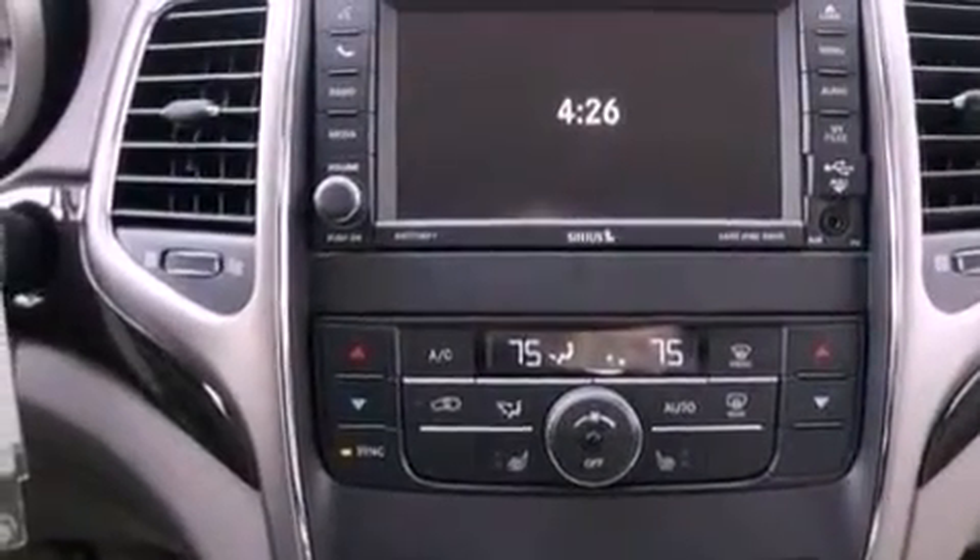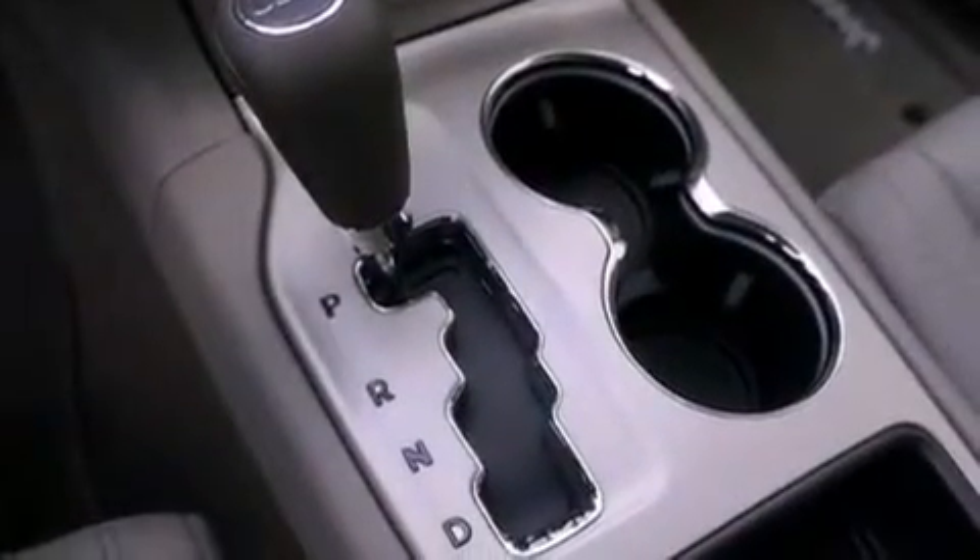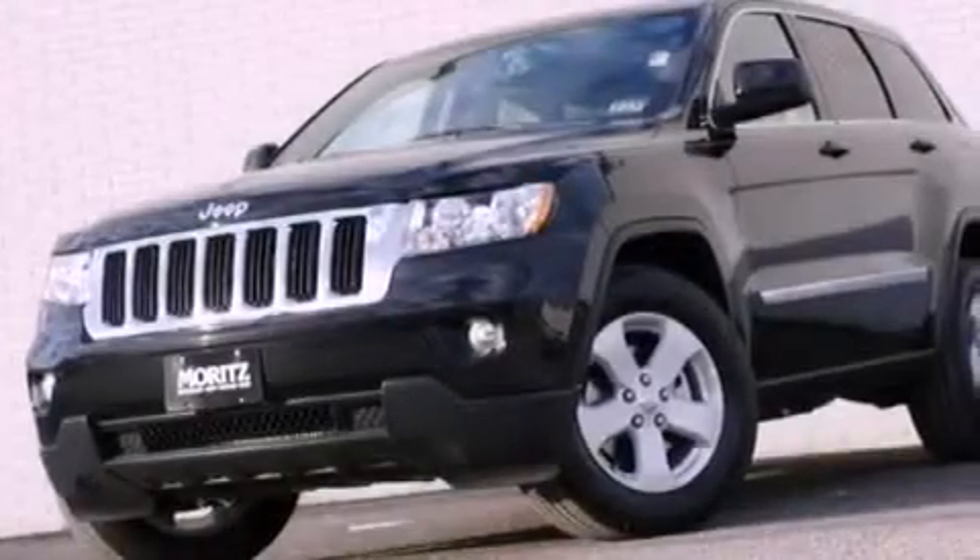Also included are a Sentry key theft deterrent system, an anti-lock braking system, air conditioning, and heated seats that can warm you up in seconds, keeping you and your passengers comfortable the whole trip.